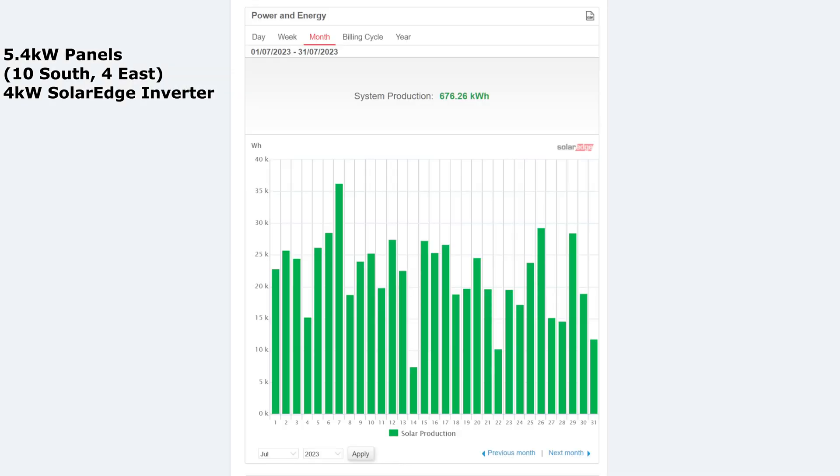So here we are, month of July. Not a great month — not as good as June. I was expecting a lot more out of July, but as you all know, the weather in the UK for July has been pretty terrible, lots and lots of rain. Great for the garden but not great for solar panel production. The full 31 days came in at 676.26 kilowatt hours, giving an average of 21.81 kilowatt hours per day.